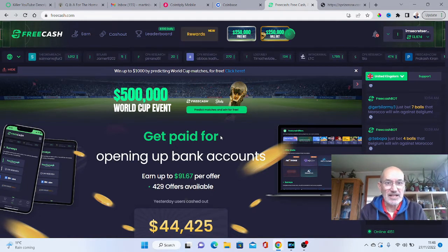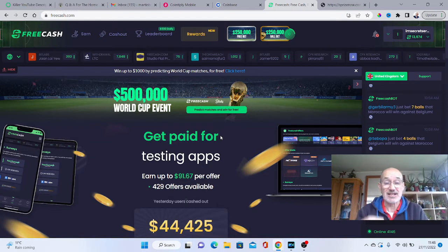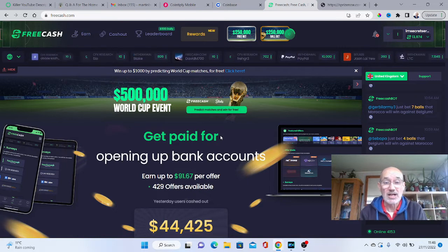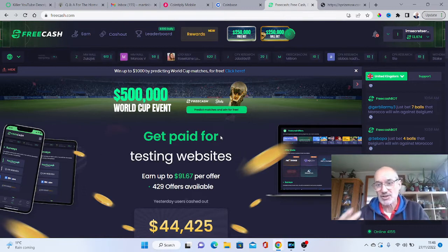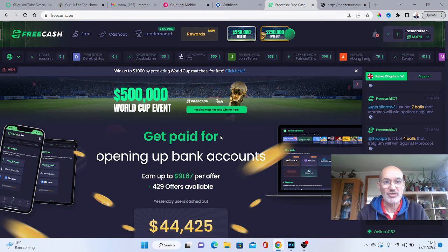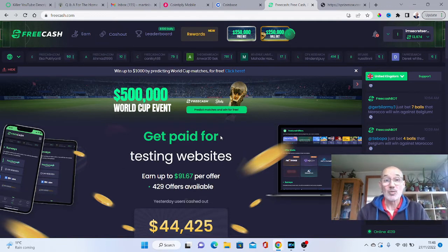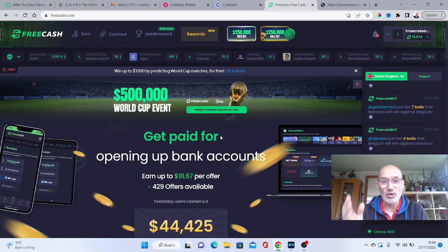Welcome to the FreeCash website. FreeCash is a great website and it's also got an app, so you can download it to your mobile and use it directly on your phone. You earn coins for taking simple tasks, doing surveys, doing offers, playing games, watching videos, all those sorts of things. Check out some of my other videos on FreeCash which go more in depth about that. But today we're going to be looking at how you can actually earn money on the daily reward ladder.